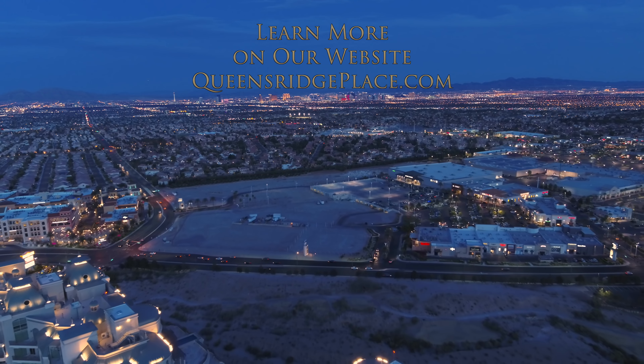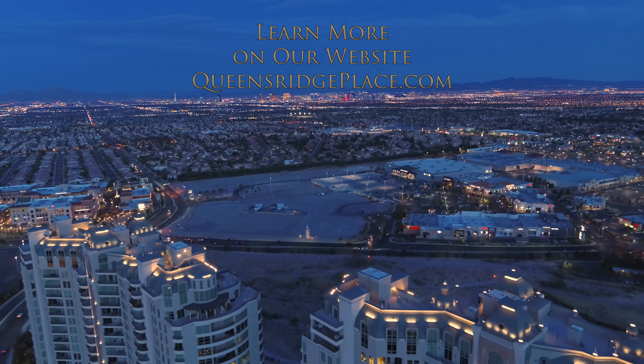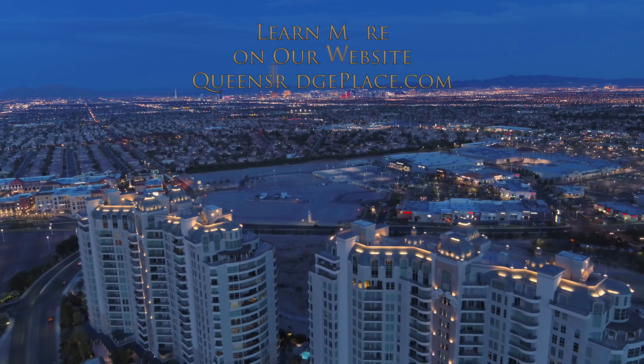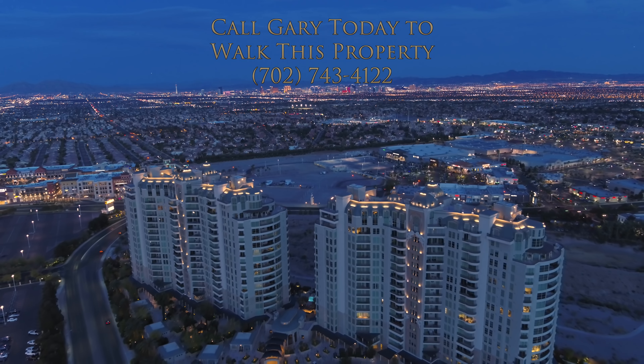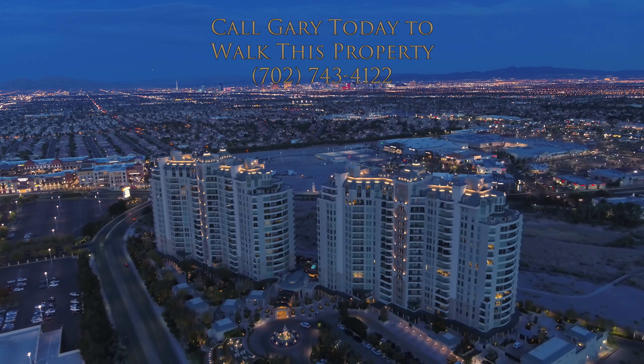Visit QueensridgePlace.com for all current listings and to learn more of this fabulous lifestyle. For your very own private tour of this and other available properties at Queensridge Place, give us a call today.